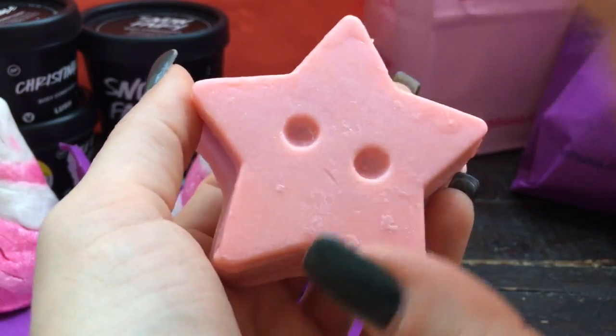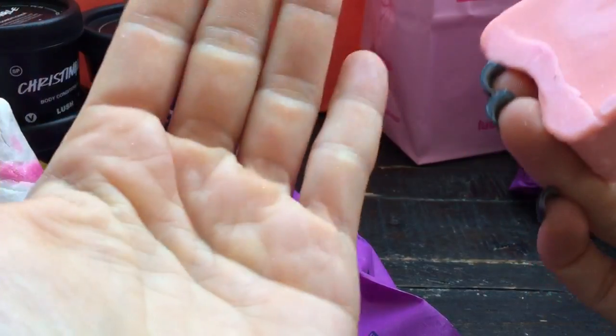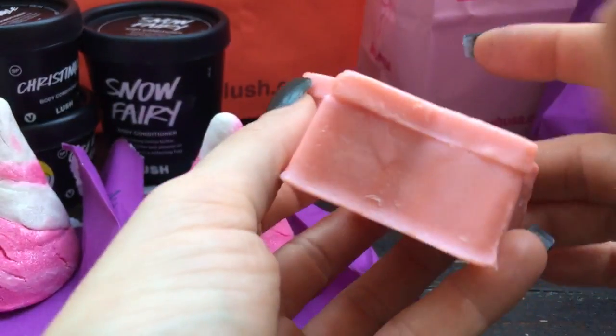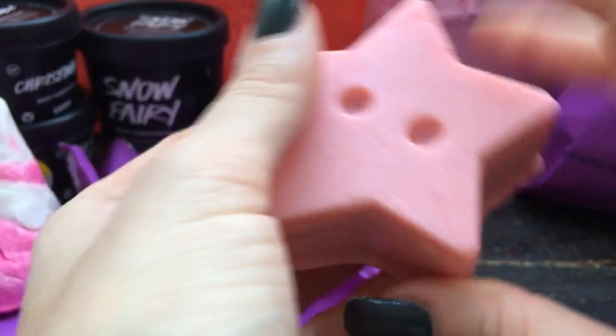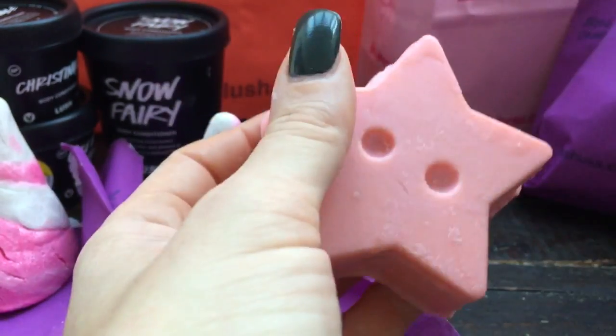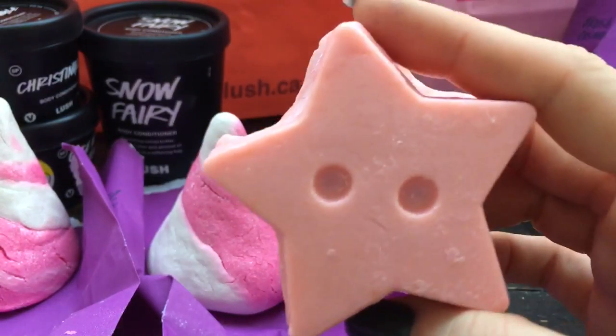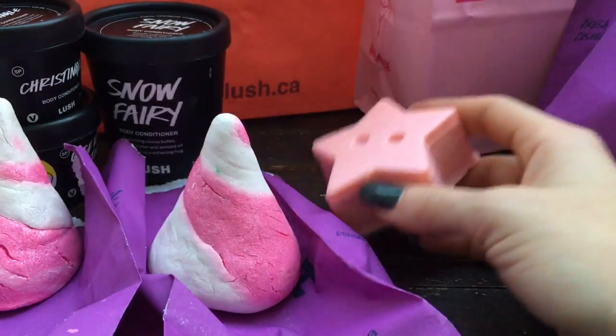What you do is poke a hole into it — you could use a safety pin, your nail, or a pencil — and then you shake it out and that's your dusting powder. There's a whole bunch of powder in here. When there's no more powder in the little star, this is actually a lotion bar, like their massage bars. So you can just use it on your skin — it's super moisturizing. I love their massage bars, especially in the winter months, though if you don't like your skin feeling greasy you may not like them.